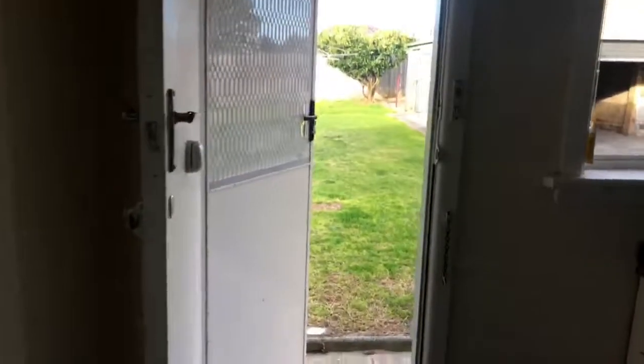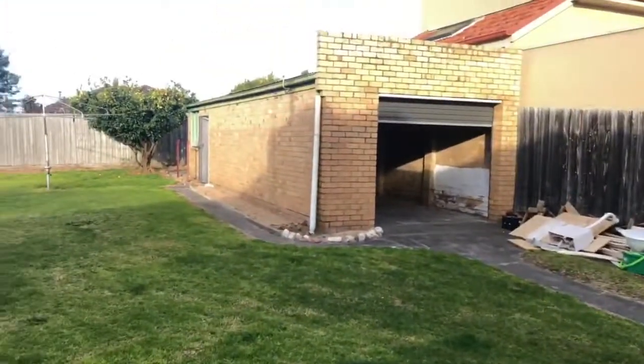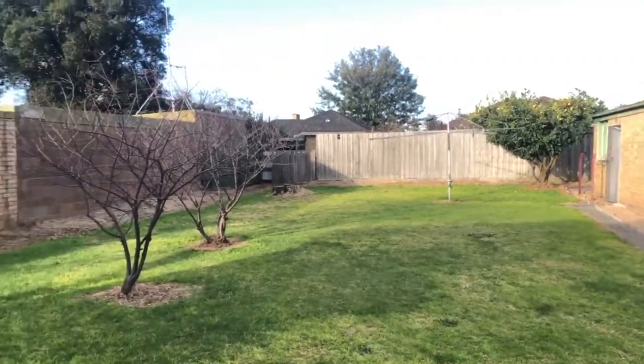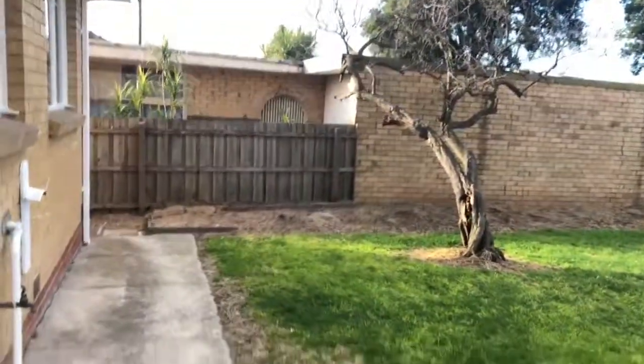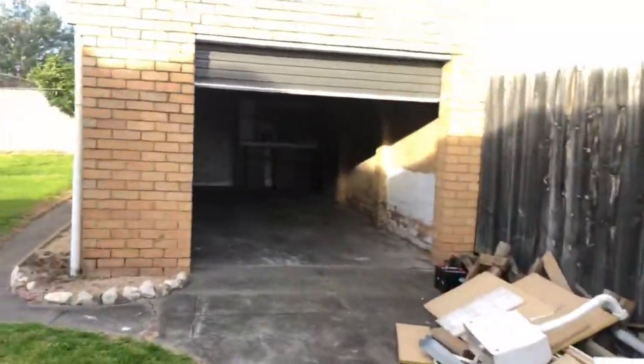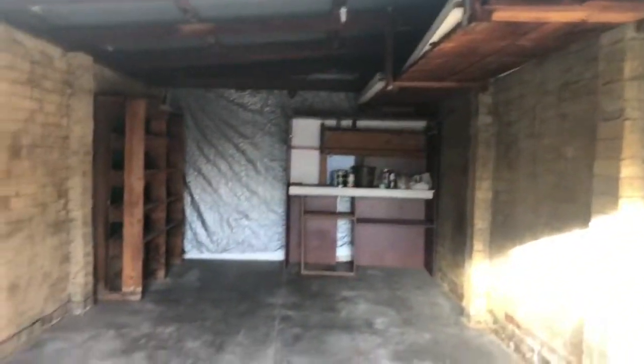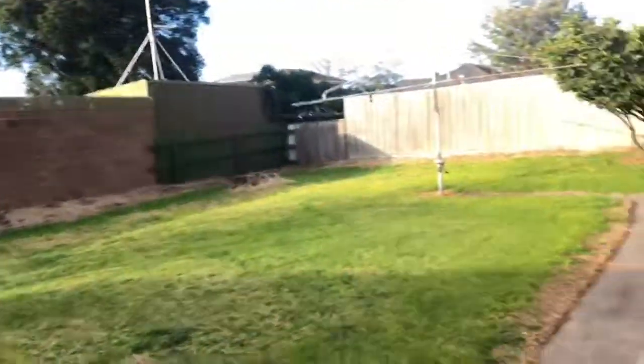Let's go to the back yard — big space in the back yard. Single garage here, and you've got a little store room towards the rear as well.